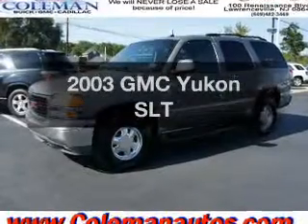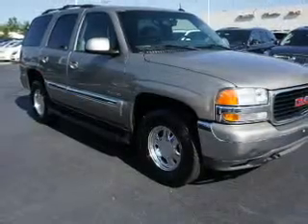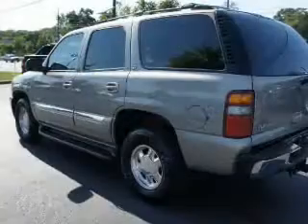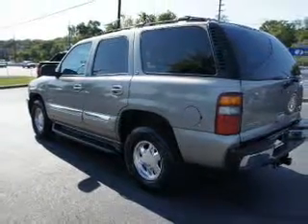Check out this 2003 GMC Yukon. If you're looking for an automobile with great attributes, look no further. With a powerful 8-cylinder engine, the powertrain includes 4-wheel drive that responds smoothly to its automatic transmission.